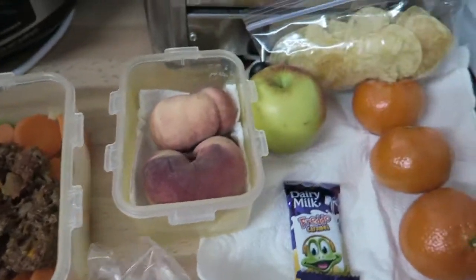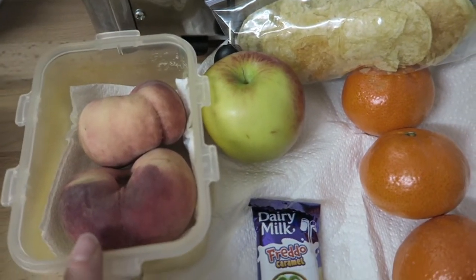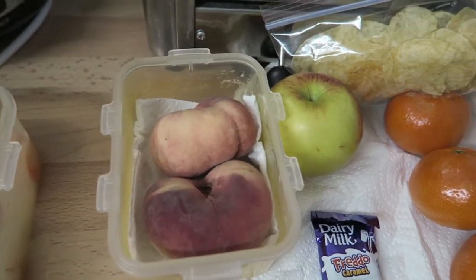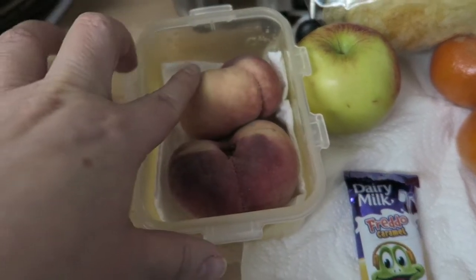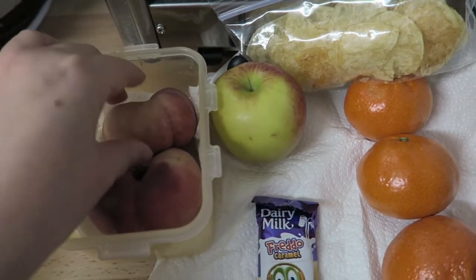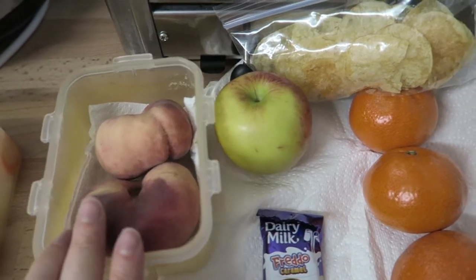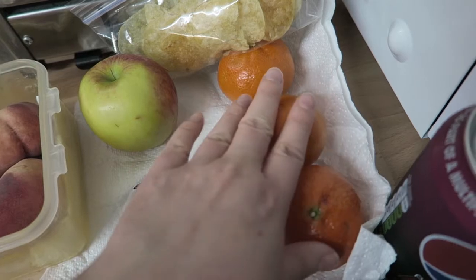I've got quite a bit of fruit. I was going to give myself another apple but I decided against it because whenever I take two apples in I only ever eat one. So I've got two flat peaches which are still really rock solid, an apple which is speed, and three easy peelers which are all speed.